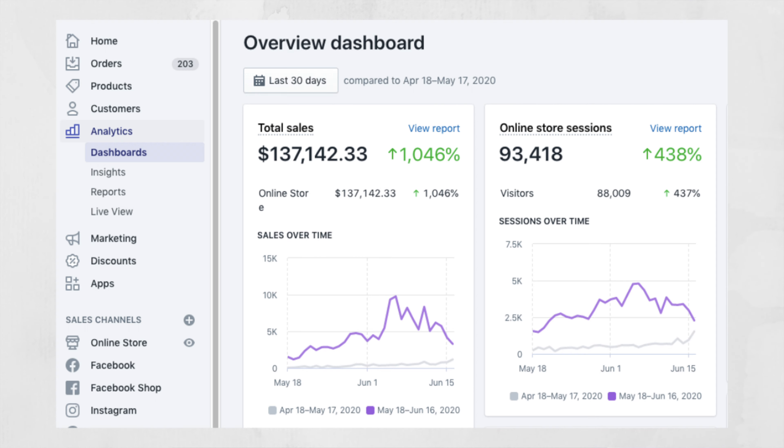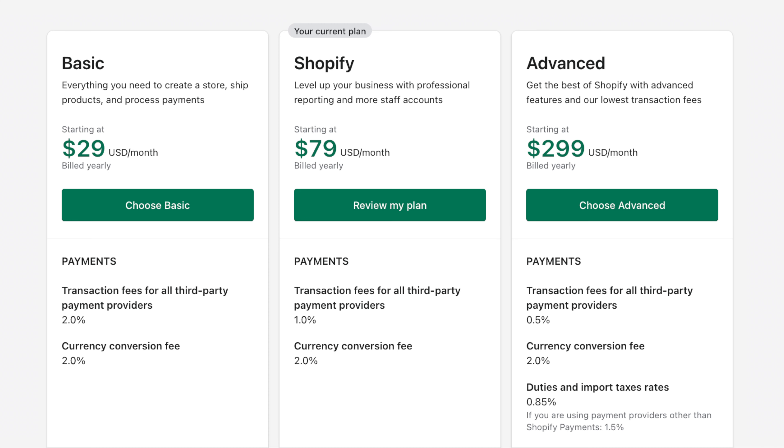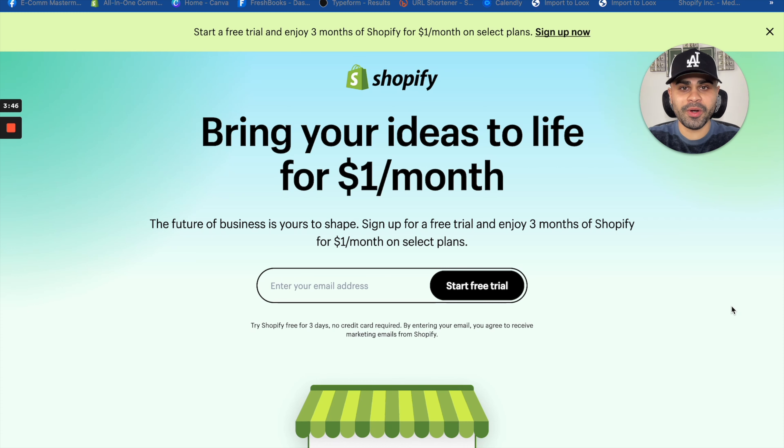The truth is, having a poorly made website will kill your chances of having success on Shopify. For instance, let's say you have a potential winning product, the best ad copy, and the best creative for that product — it's going to be so much harder to see results with a low quality store. If you're just starting out, listen carefully: your store is your main base and foundation when it comes to dropshipping.